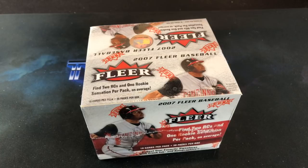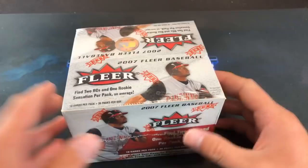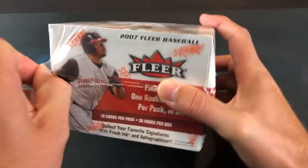Good evening everybody, welcome back to another episode of Turn Back the Clock Tuesday. Tonight we're ripping a sealed hobby box of 2007 Fleer — actually the final year that Fleer produced baseball cards. Upper Deck bought the rights to the name and then decided to discontinue them in 2007. It gives me a chance to go back and check out cards that I never got to experience.